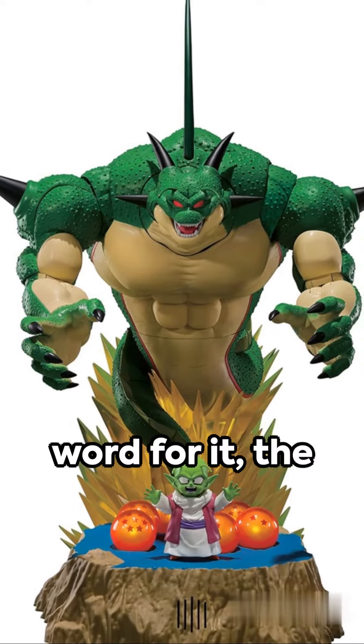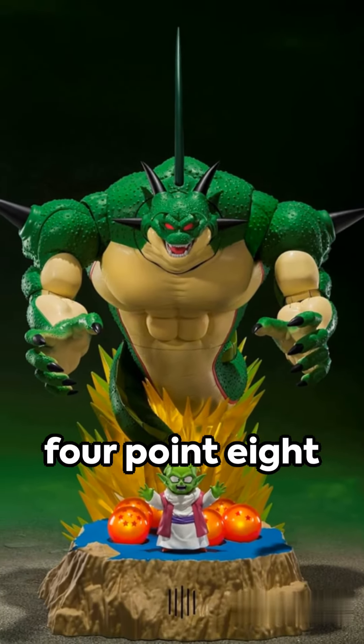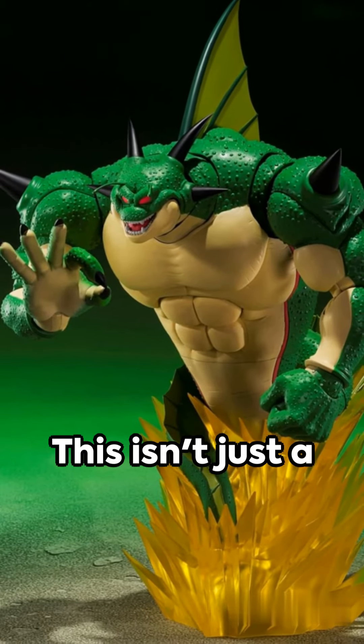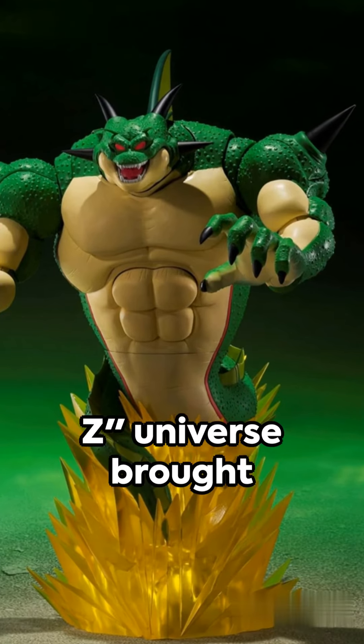Don't just take our word for it — the customer reviews speak volumes. An impressive average of 4.8 stars from 42 ratings, this isn't just a toy, it's an experience, a piece of the Dragon Ball Z universe brought to life.